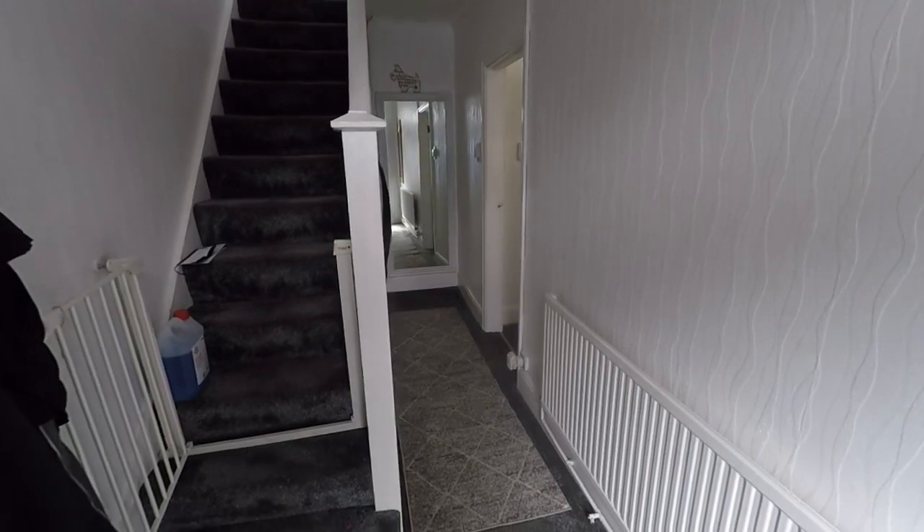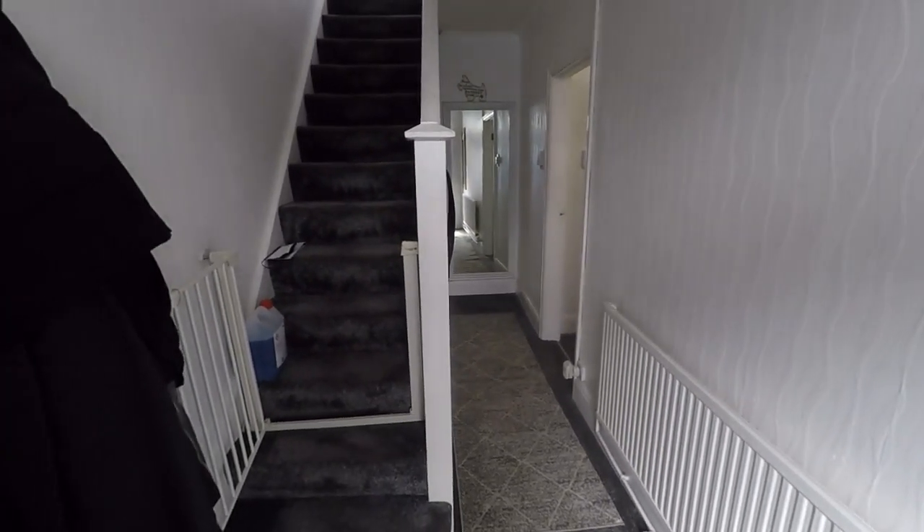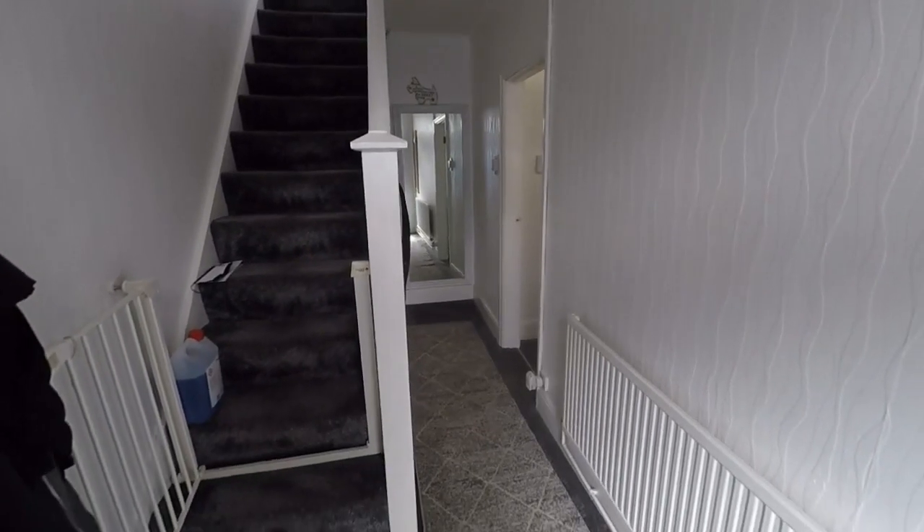Hello and welcome to this video tour. Today I'll be showing you around this three bedroom property located here on Cromwell Road in Newport.